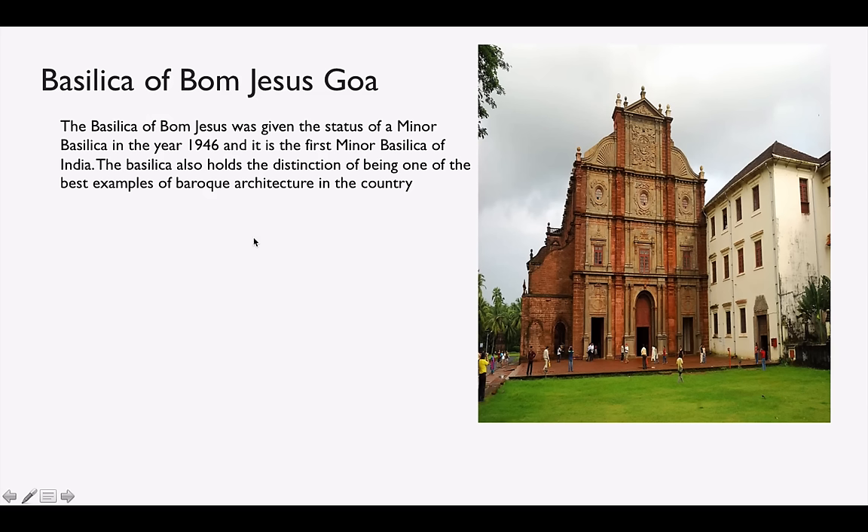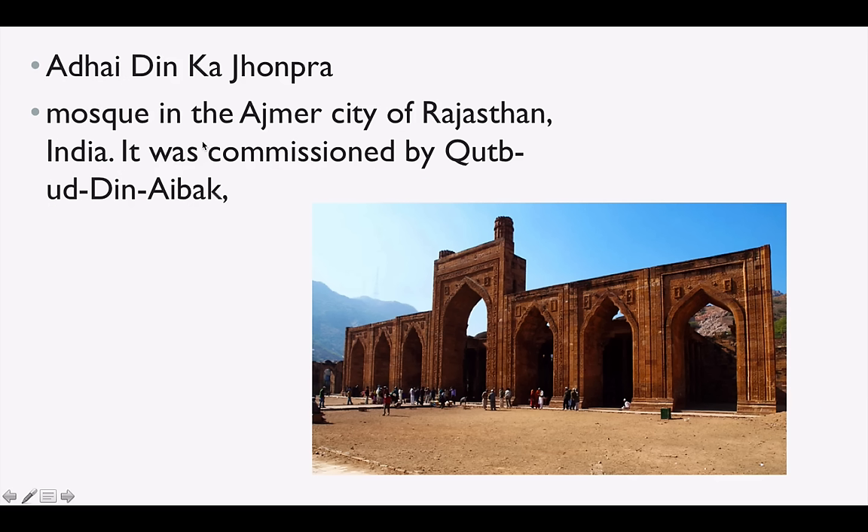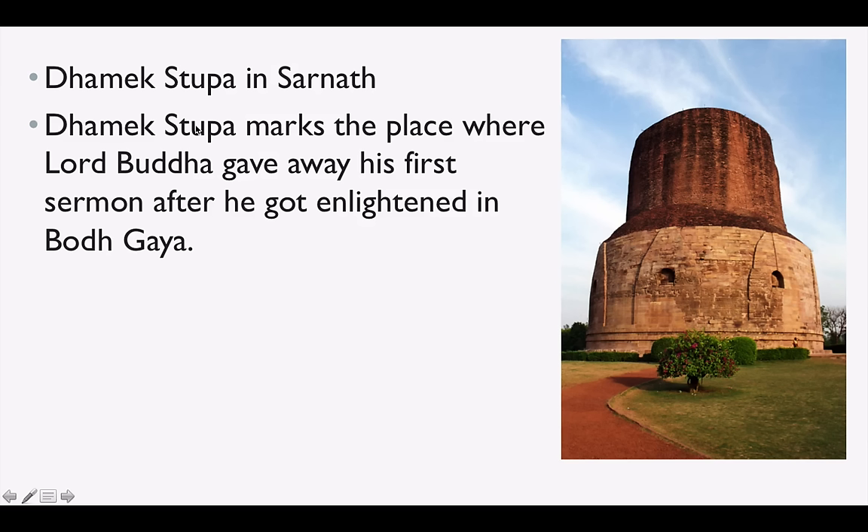Basilica of Bom Jesus is in Goa — a very famous church, very important. Bangla Sahib is a very famous Gurudwara in New Delhi. It was founded by Sardar Bhagal Singh and is dedicated to Guru Shri Har Kishanji. Adhai Din Ka Jhonpra is a mosque in Ajmer in Rajasthan, and it was commissioned by Qutbuddin Aibak. Dhamek Stupa is in Sarnath — it marks the place where Lord Buddha gave his first sermon.